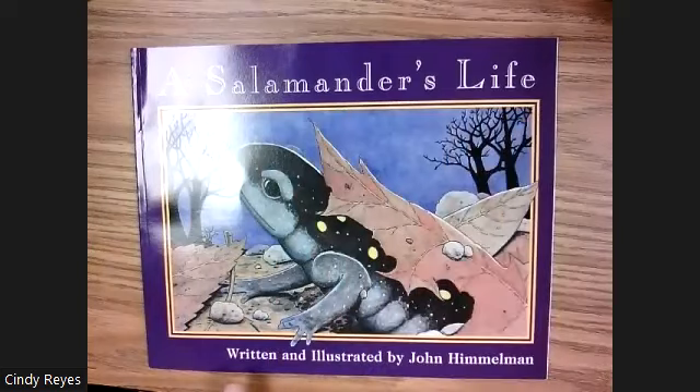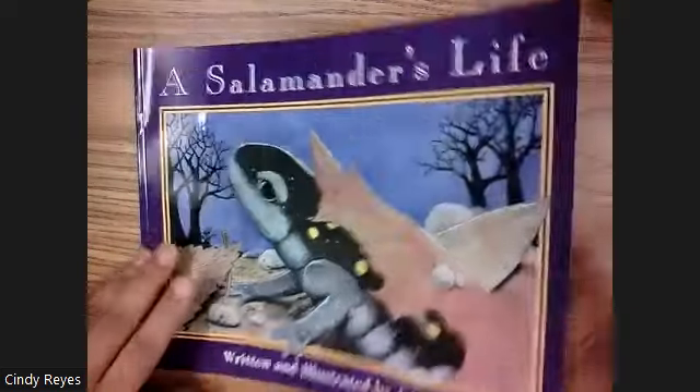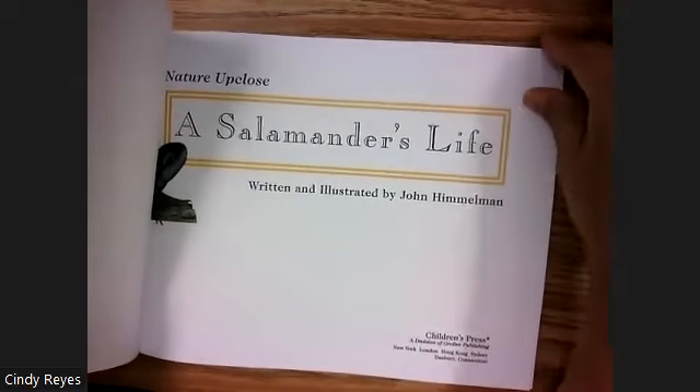A Salamander's Life, written and illustrated by John Himmelman.